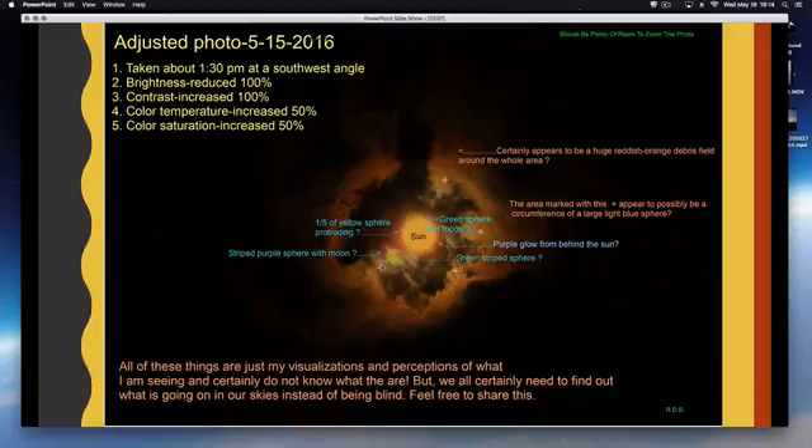What shows up is a purple sphere with a moon, one-fifth of the yellow sphere protruding, a green sphere — all these things we've been seeing in various refractions. It's an interesting look at a straight-up sun shot, and just doing a little photo manipulation reveals a lot of objects near the moon and the sun.